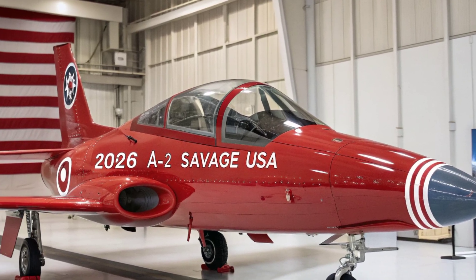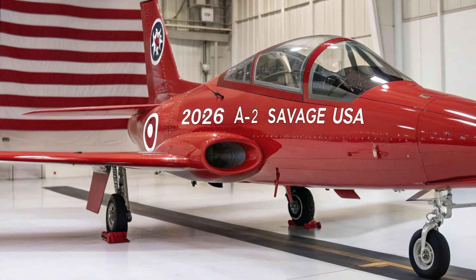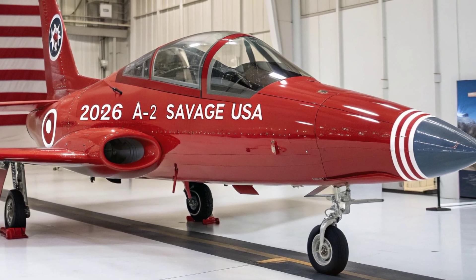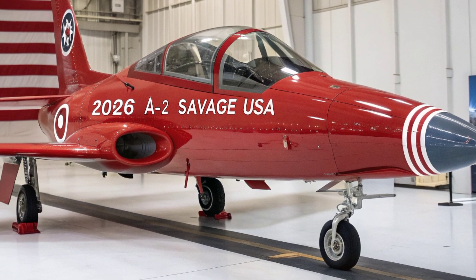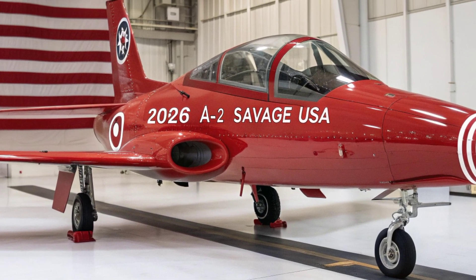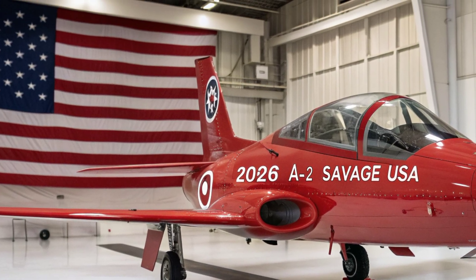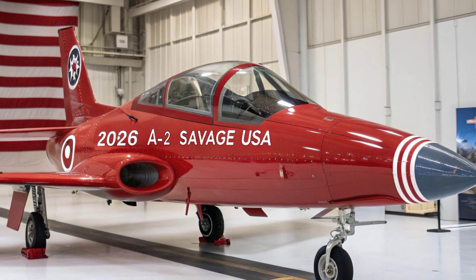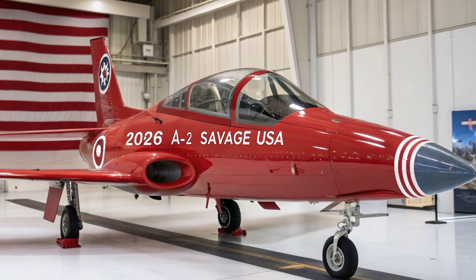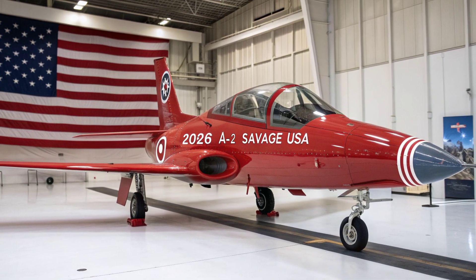Its expanded fuel capacity and aerial refueling capability give U.S. forces a deep-strike platform that can deliver strategic effects from distances unreachable by older designs. With these updates, the new A-2 Savage is no longer a relic of early jet-age experimentation. It becomes a modern strike aircraft capable of operating in multi-domain battle networks, surviving advanced air defenses, and projecting U.S. power across vast theaters with precision and flexibility.